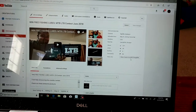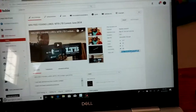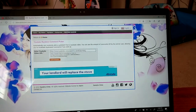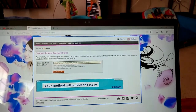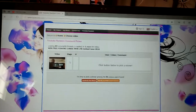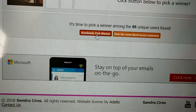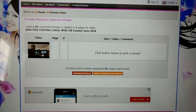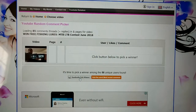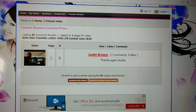Alright you guys, I got everything pulled up. Now I just need to grab some stuff from my YouTube channel — grab the URL of the video, make sure we paste it in here, load comments. We got the same thumbnail so we got the right video. We're going to randomly pick our winner in three, two, one, go. Congratulations, Justin Brewer — you just won my MTB-LTB contest. Congratulations again, Justin Brewer.